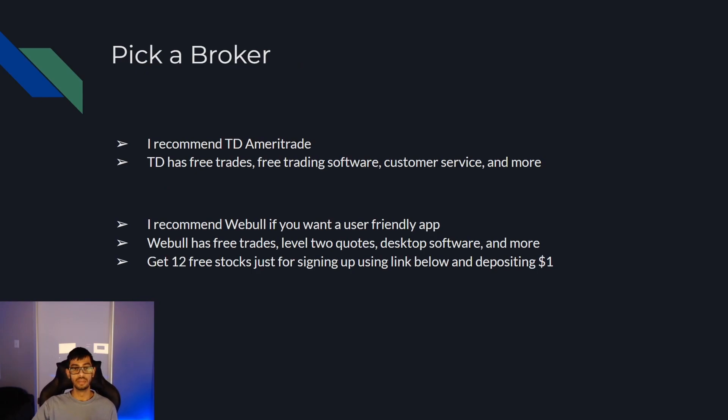The next thing to do would be to pick a broker. I recommend Webull if you want a user-friendly app. Webull has free trades, level two quotes, desktop software, and more. Right now they're offering 12 free stocks just for signing up using my link below and depositing $1 — you can get up to $36,000 in free stocks. On top of that, I'd recommend TD Ameritrade. TD has free trades, free trading software called Thinkorswim, which is a little more advanced. They're a legacy broker with customer service and more.